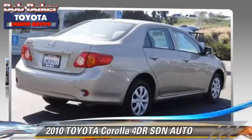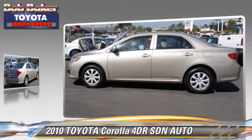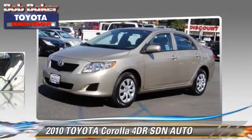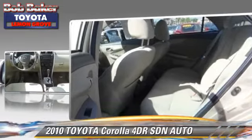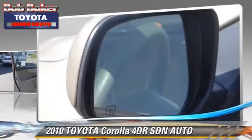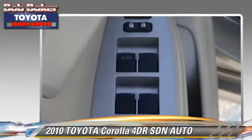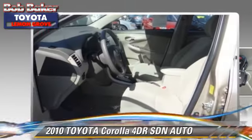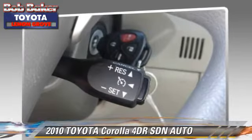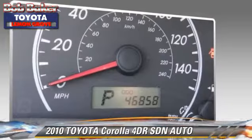The 2010 Toyota Corolla with an automatic transmission. This sedan with fewer than 50,000 miles on the odometer is well equipped. This Toyota features front wheel drive, power windows, and power door locks. Safety features include side airbags, traction control, and stability control. Comfort and convenience features include cruise control, air conditioning, and a CD player.